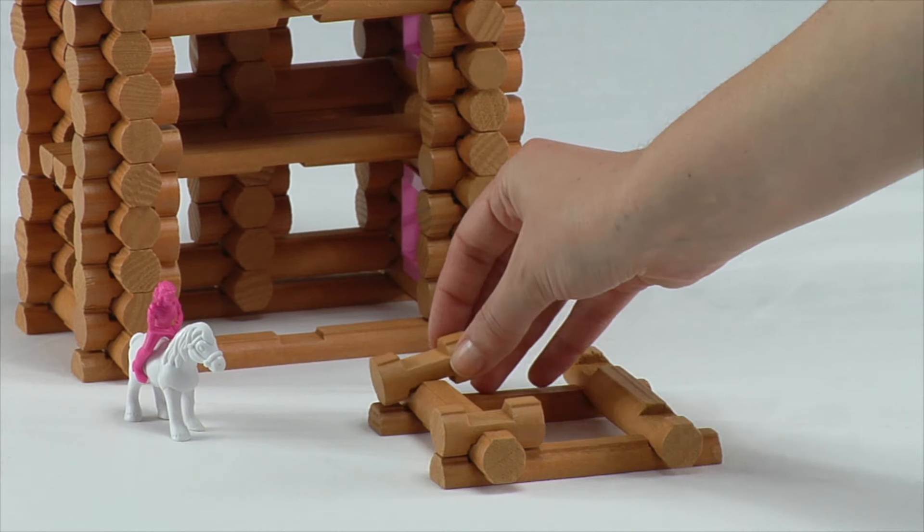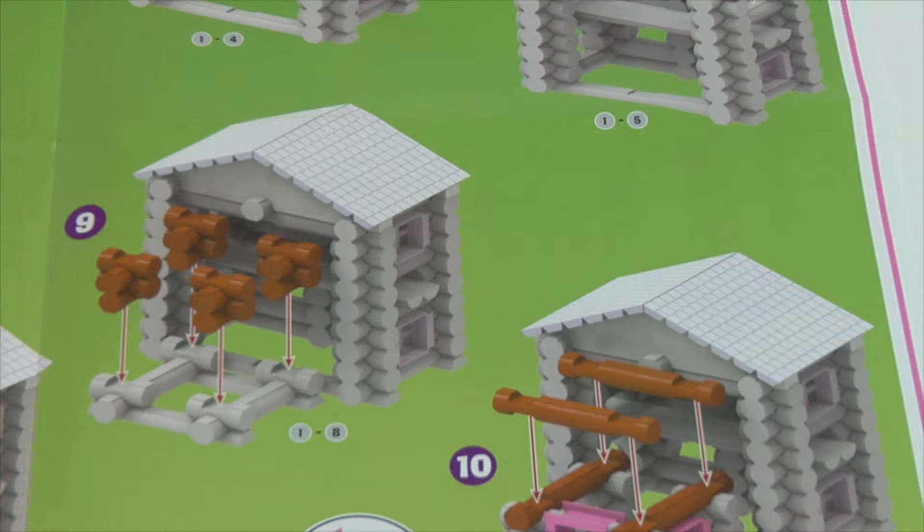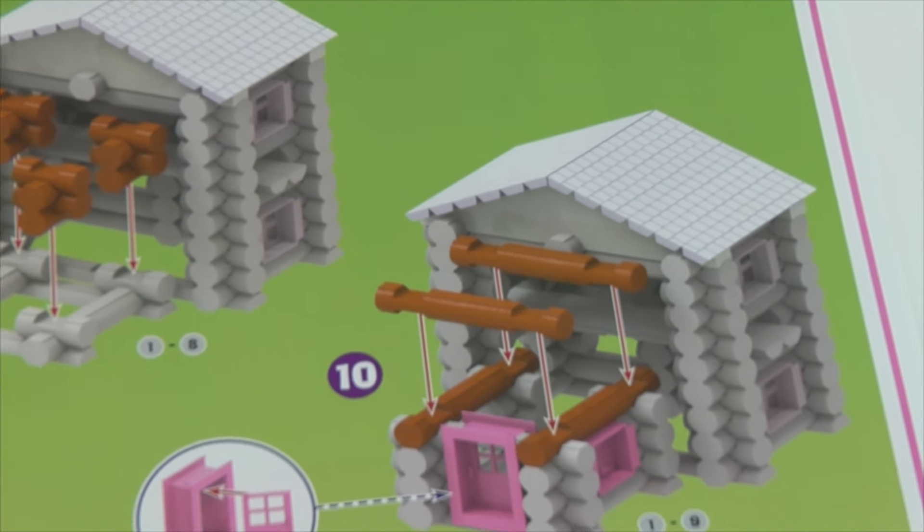Lincoln Logs are easy to hold and stack, so your little builder can explore and play. Each set comes with a step-by-step instruction sheet to help you get started.